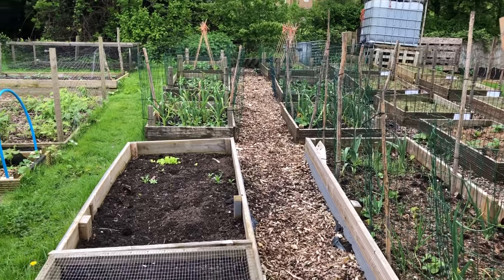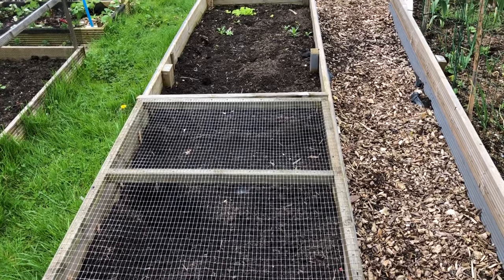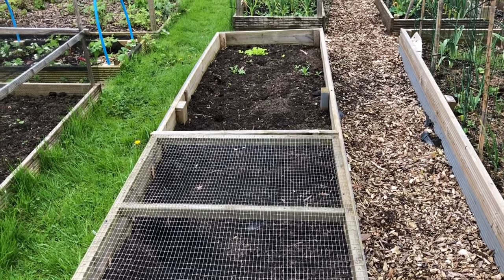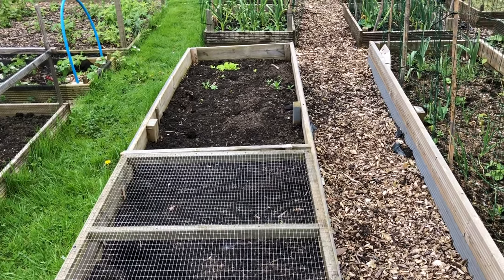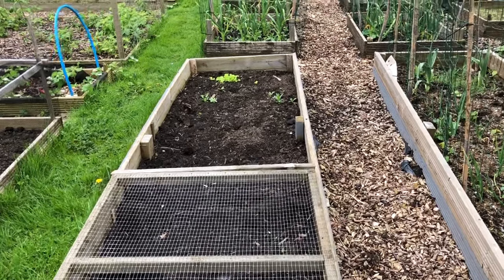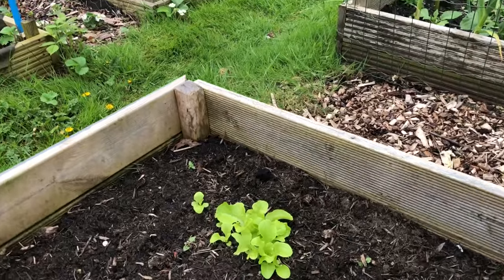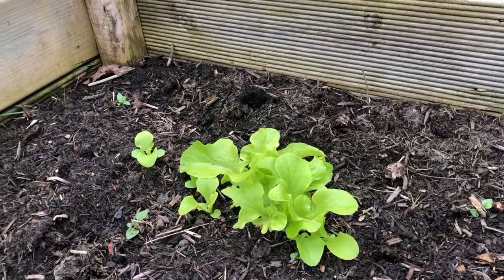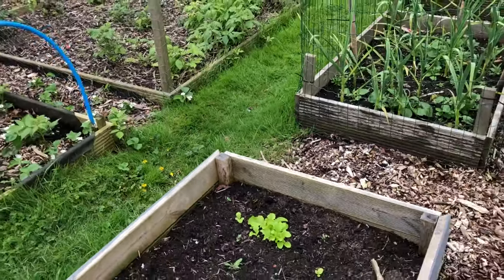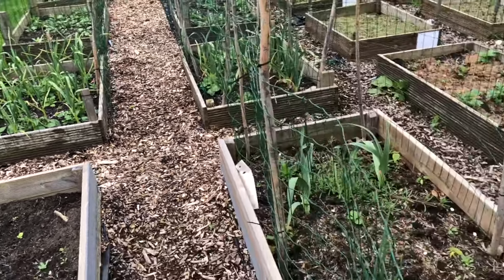A few things not so good this week - rabbits have completely destroyed my leeks, dug a massive trench through the leek bed. I might sow some at home and transplant them, though it's getting a bit late. On the plus side, the lettuce I sowed last year has decided to make an appearance, so we've got a bit of a crop going on, which is quite nice. I might sow some more - I've got lettuce seeds with me.